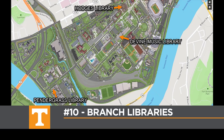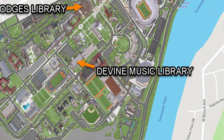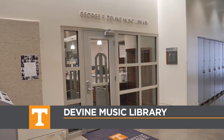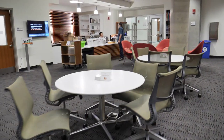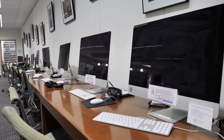Did you know that there are other libraries on campus aside from Hodges? You can find the George F. Devine Music Library on the first floor of the Natalie Haslam Music Building. This library has extensive collections of musical scores, books, DVDs, CDs, and more. This includes music streaming resources that you can access online.